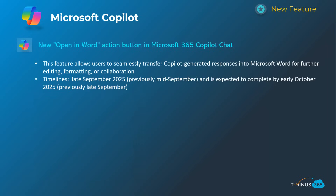The next one is the 'Open in Word' action button in the Copilot chat — basically taking the contextual information of how Copilot is responding and opening it into a Word document so you can use that as a canvas to iterate further. This could be especially helpful if you're using it to start the first draft of a paper or document. Timelines on this one are late September, complete by early October.